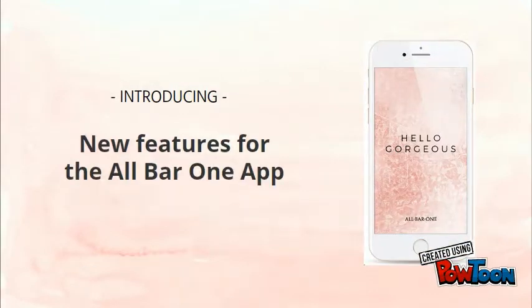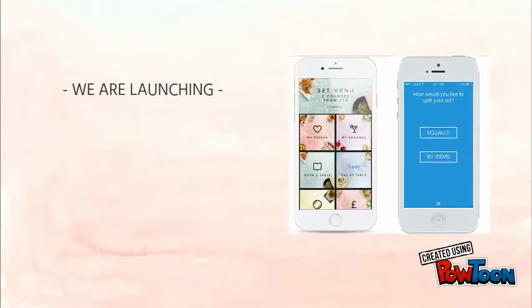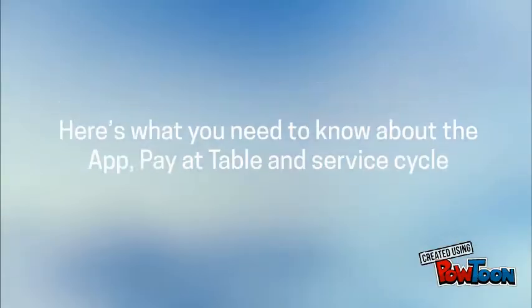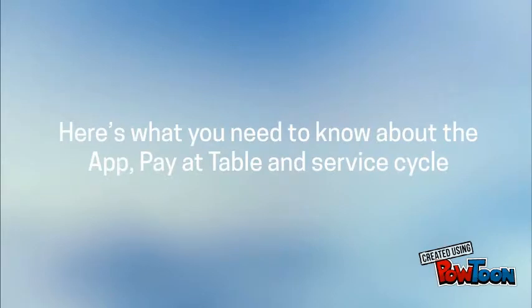Introducing the all-new All Bar One Rewards app — the must-have app that rewards you every time you visit. We are launching new features along with Pay at Table. Here's what you need to know about the app, Pay at Table, and how we integrate it into our service cycle.